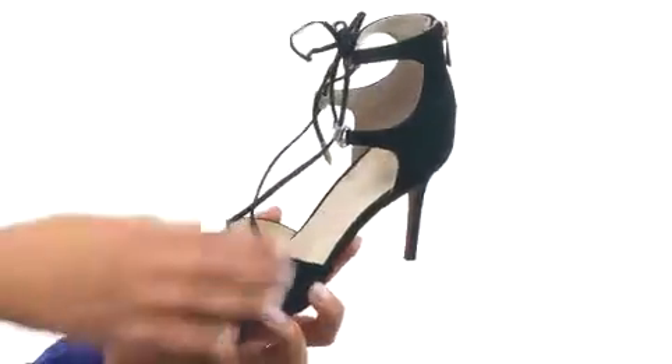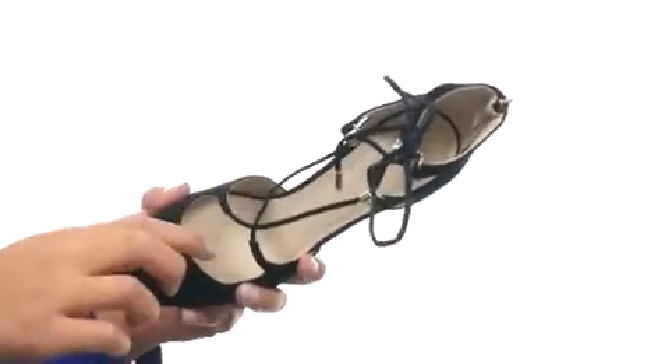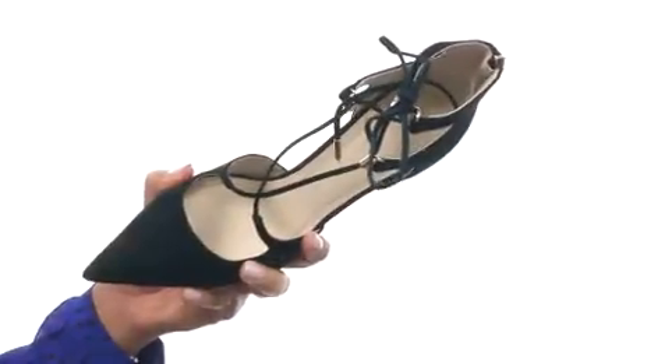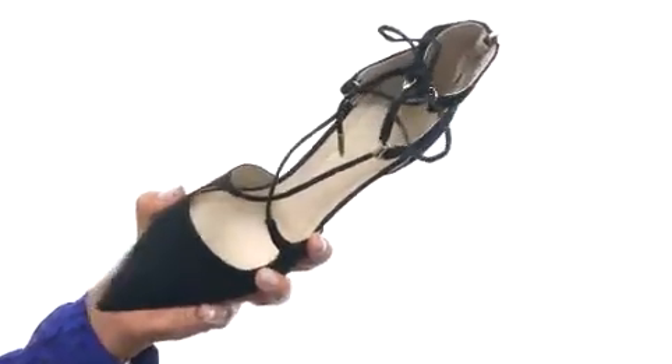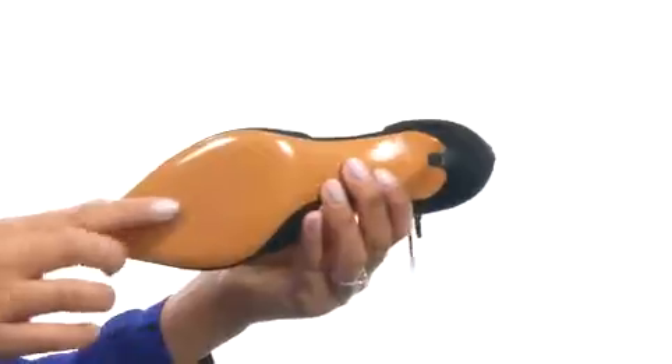This shoe is made with a suede upper that comes with a very stylish lace-up closure. On the inside, you'll find leather lining along with a cushioned footbed for comfort, and the outside provides a pointed toe silhouette along with a wrapped heel and a durable outsole.